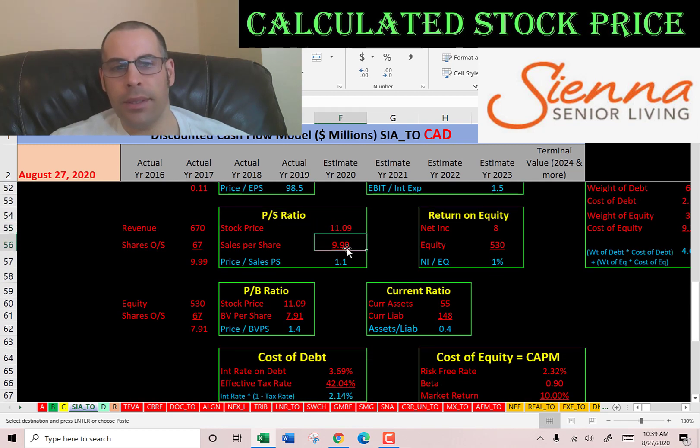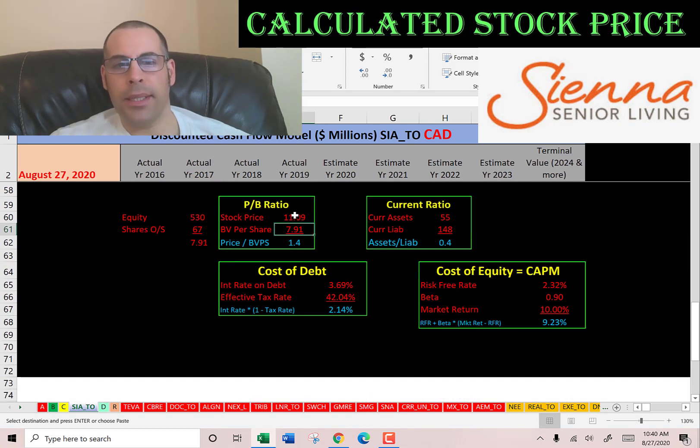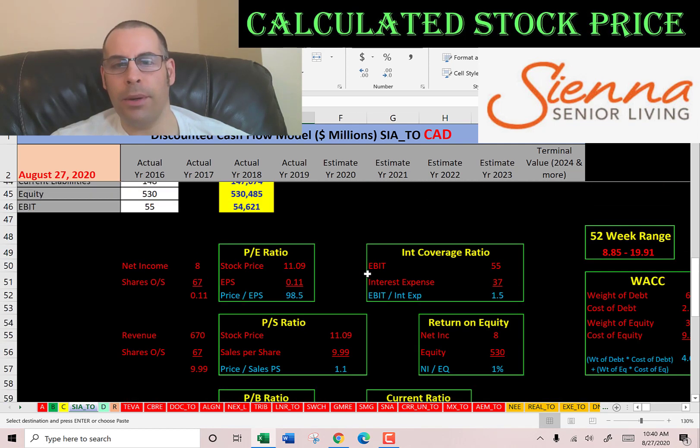Price to sales is stock price over sales per share — sales per share is revenue over shares outstanding. I like to see below 2.5; they're at 1.1, so investors are paying $1.10 for $1 of revenue. Price to book is stock price over book value per share — book value per share is equity over shares outstanding. I like to see below 3.5; they're at 1.4, so investors are paying $1.40 for $1 of book value.